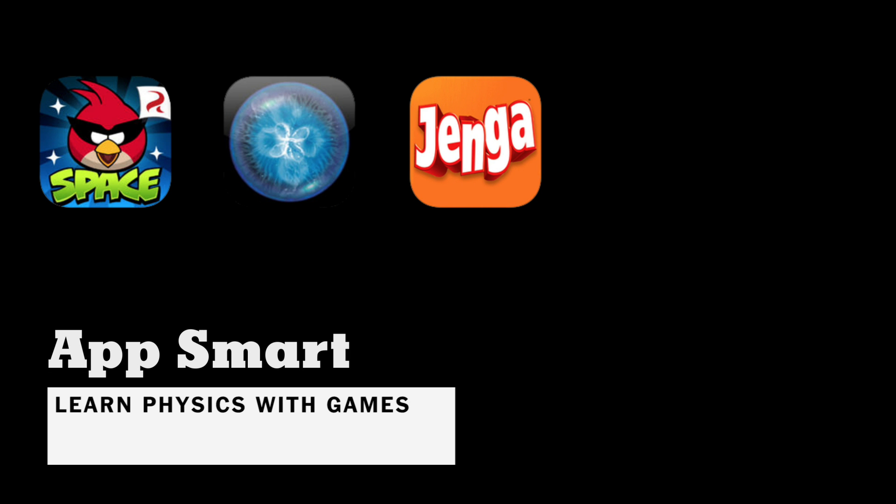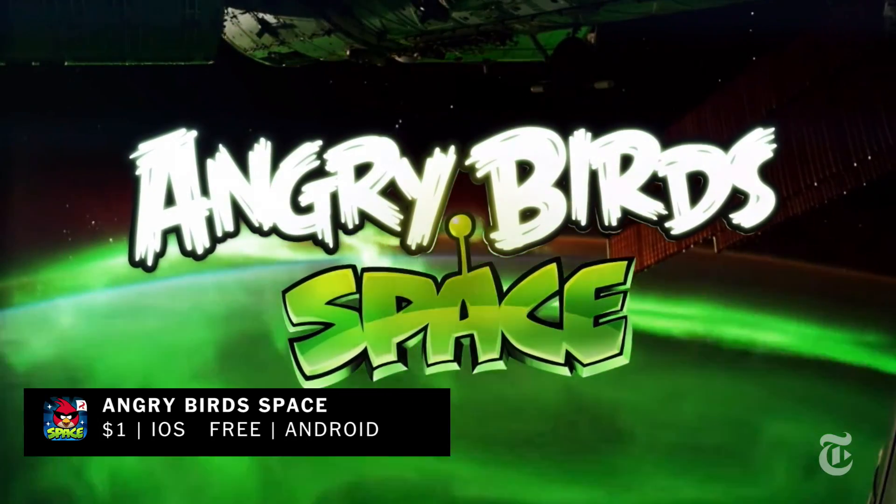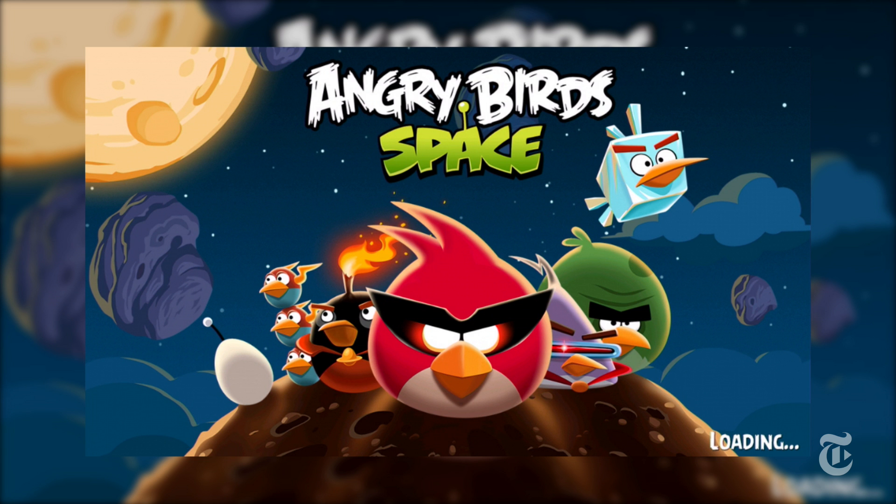This is Kit Eaton for the New York Times. As a scientist, I love the fact that there are lots of physics-based games out there to play on your smartphone, and even Angry Birds Space is a surprisingly good example.